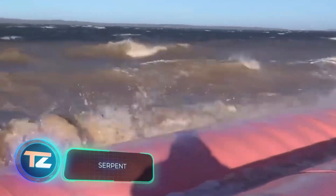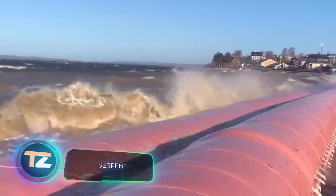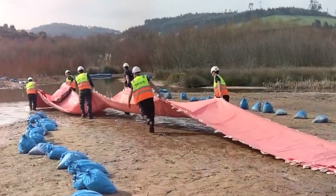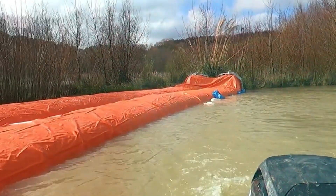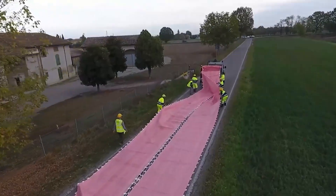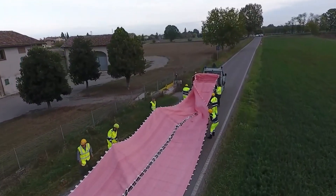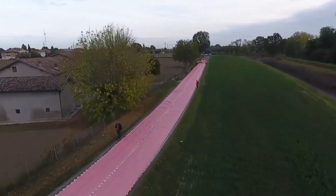According to statistics, the global flood-affected population has increased by 24 percent over the past 20 years. Comparing older and newer satellite images, you can observe the expansion of flood-prone areas in regions like the Middle East and Africa. Consequently, many countries, residents, and authorities are taking proactive steps to prepare for natural disasters, including the purchase of various types of barriers.